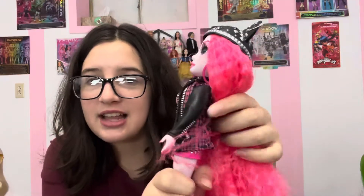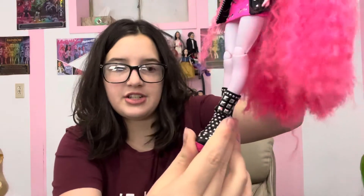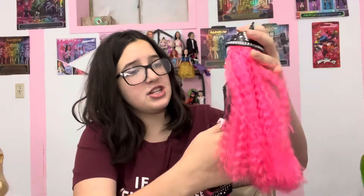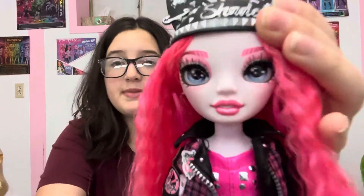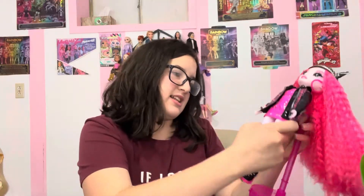Her second outfit is much better. It's this pink dress and I love the embroidered jacket with all these patches — it's so pretty. And then these shoes, which are not too bad. So it's actually really cute. Like on camera she'd look super cute. I just don't like her that much. I'm going to try and fix her up in a restyling video that's coming up, so subscribe so you don't miss it.